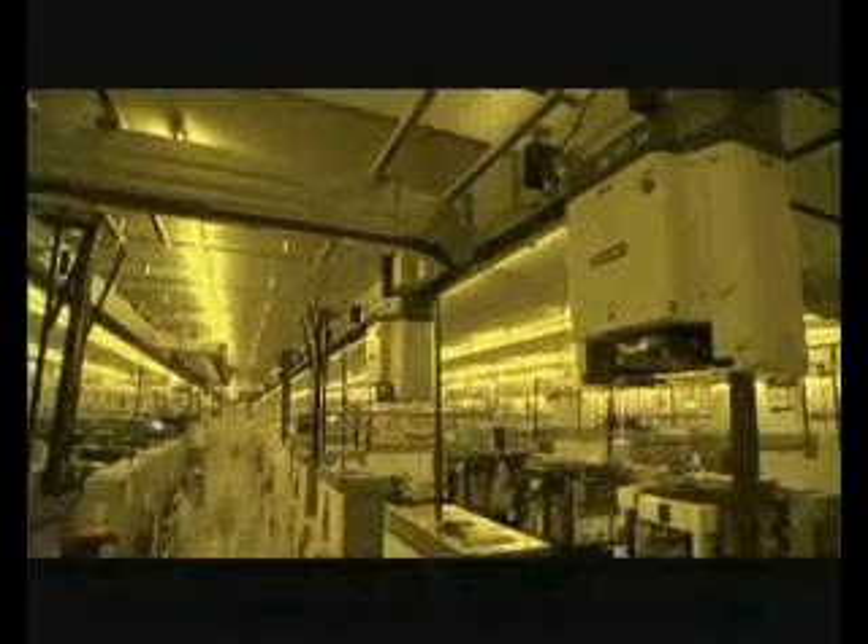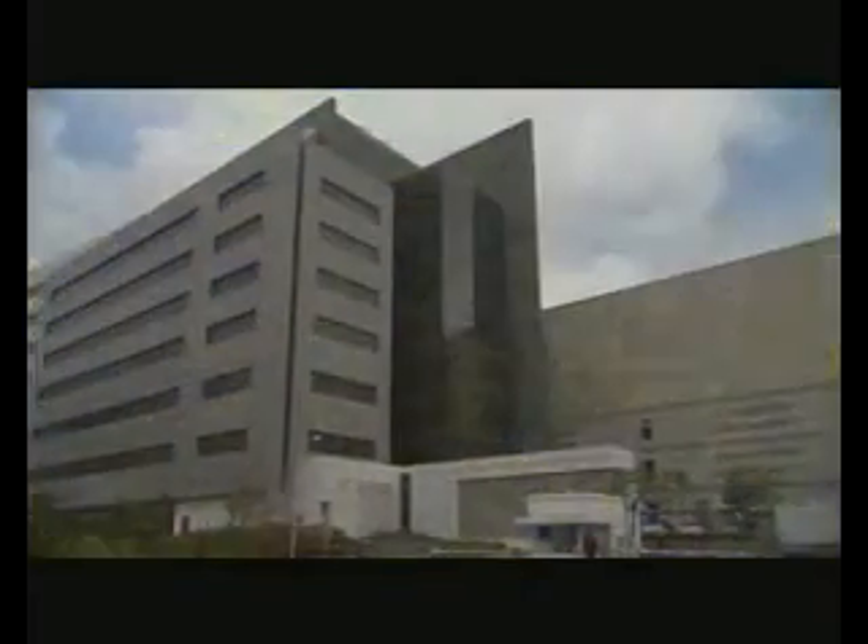This was an introduction to TSMC's fabs and manufacturing process. Thank you for watching this video.